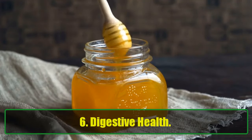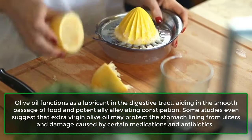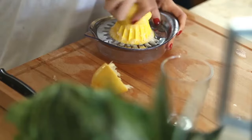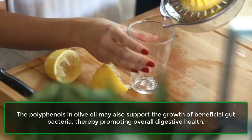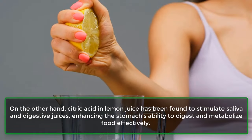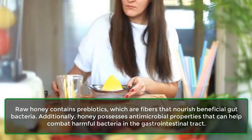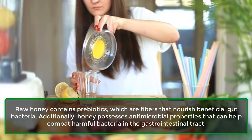6. Digestive Health. Olive oil functions as a lubricant in the digestive tract, aiding in the smooth passage of food and potentially alleviating constipation. Some studies even suggest that extra virgin olive oil may protect the stomach lining from ulcers and damage caused by certain medications and antibiotics. The polyphenols in olive oil may also support the growth of beneficial gut bacteria, thereby promoting overall digestive health. Citric acid in lemon juice has been found to stimulate saliva and digestive juices, enhancing the stomach's ability to digest and metabolize food effectively. Raw honey contains prebiotics, which are fibers that nourish beneficial gut bacteria. Additionally, honey possesses antimicrobial properties that can help combat harmful bacteria in the gastrointestinal tract.